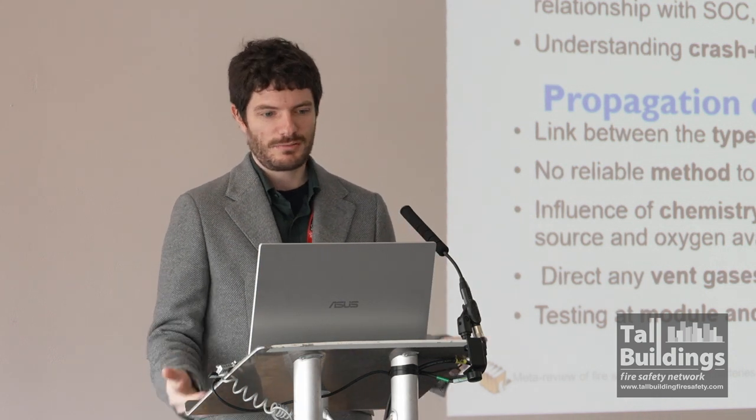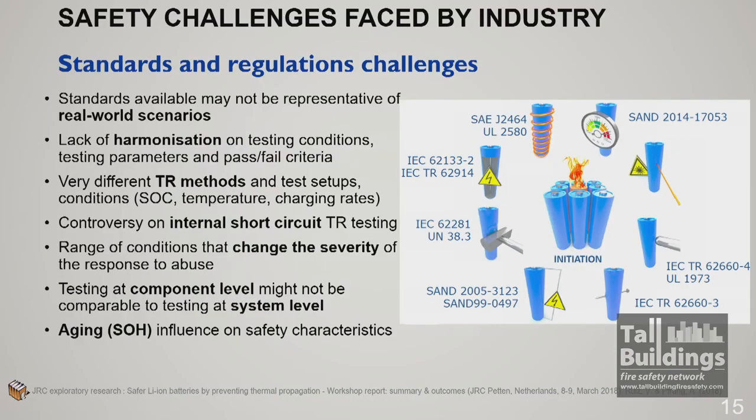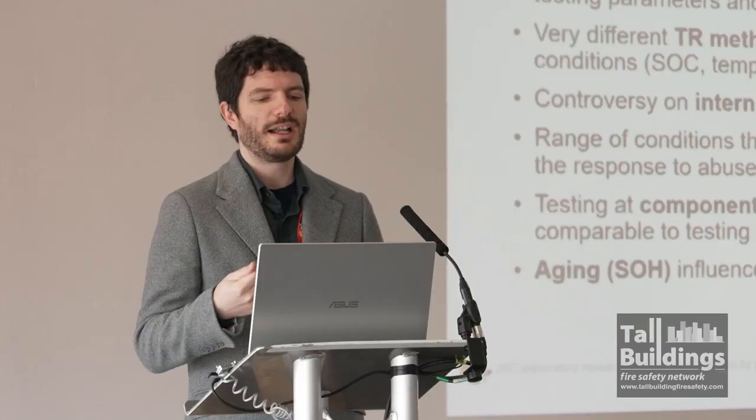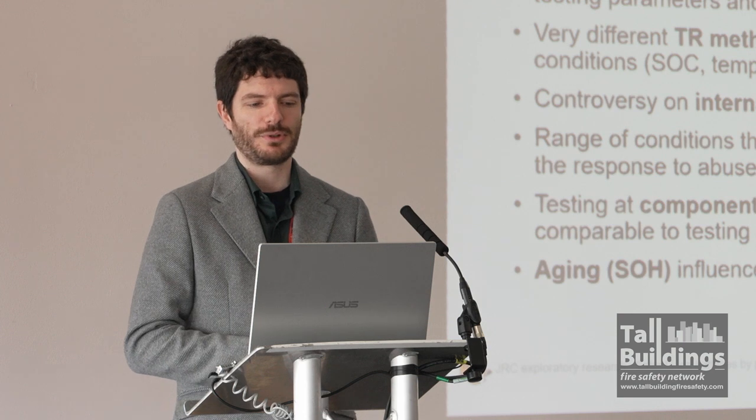There is no one reliable method by which cells will always fail in the same way. Crash-related ignition is complicated. Propagation is complicated. Standards are often not representative of real-world scenarios and lack harmonization on testing criteria. There's one standard for overheating a battery, one for overcharging, one for one type of geometry, one for another. You're doing all of these tests at component level — sometimes only looking at the anode or cathode, or sometimes one cell — you're never doing it for the whole pack.